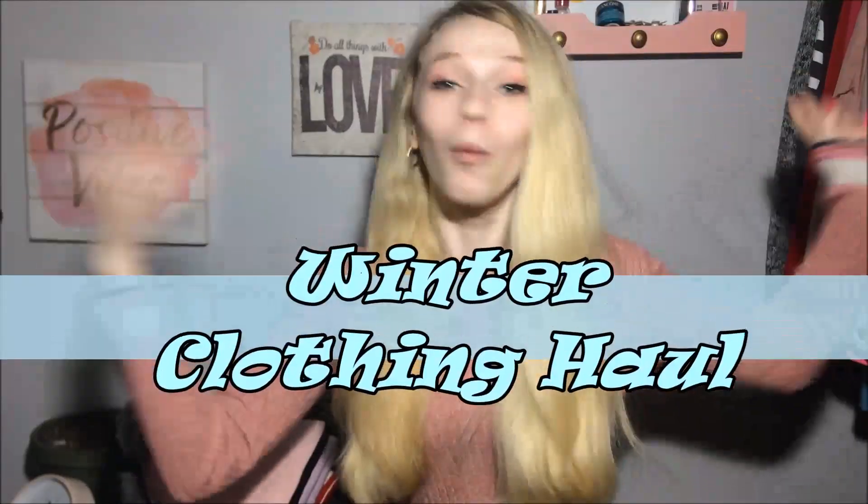Hey everybody, I'm Raya and welcome or welcome back to my YouTube channel. In today's video I'm gonna be doing a winter haul — you already know that by the title of the video.